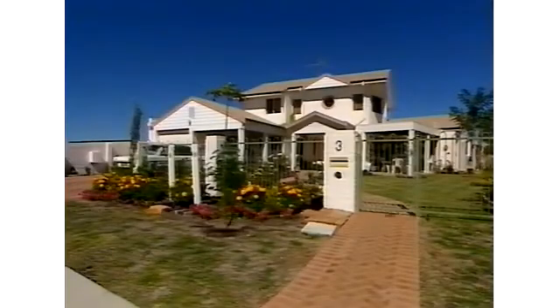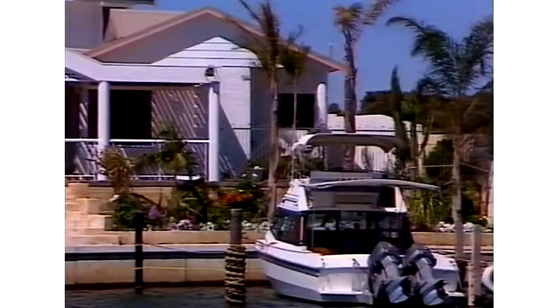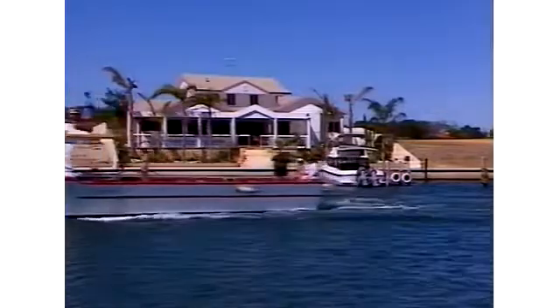Before building this home, its owners decided to make maximum use of solar principles for lighting and temperature control, but its westerly aspect into the afternoon sun posed a real problem for the designer.